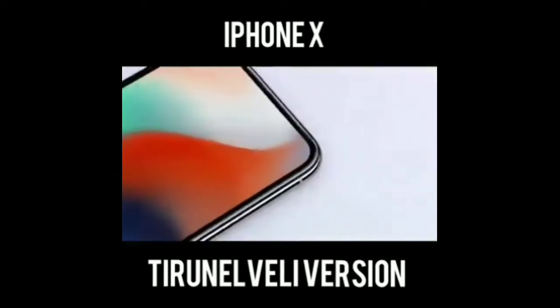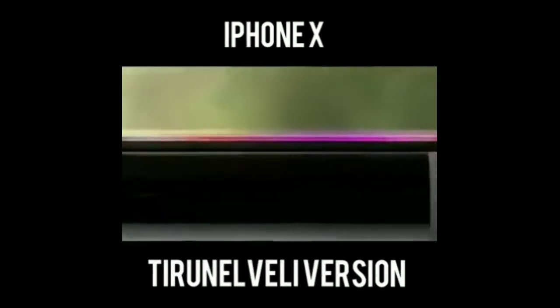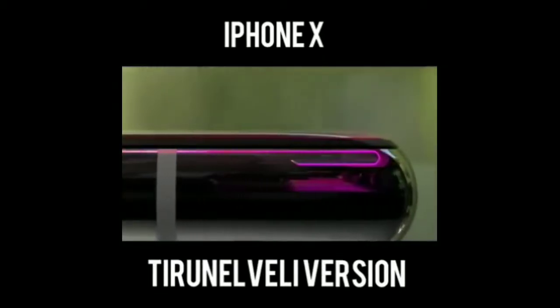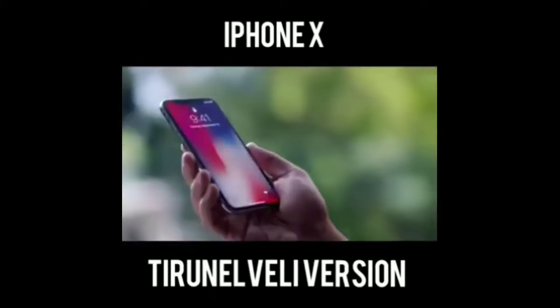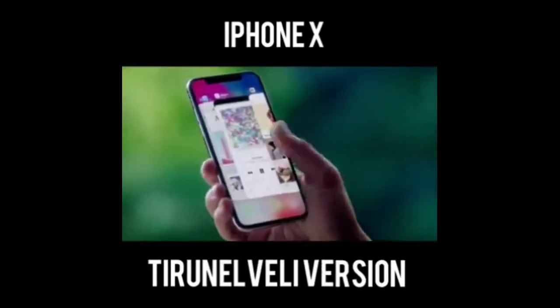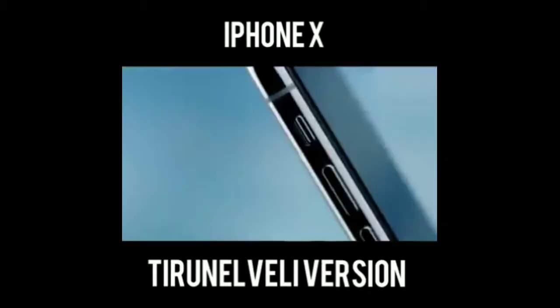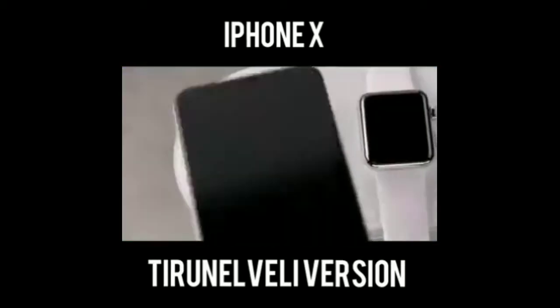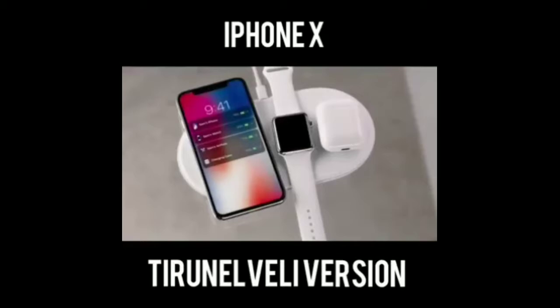If you want to see this iPhone 10, you can choose the iPhone X. There's a light at the bottom. On the right-hand side, it's open. The power button has an IP logo. Next, the right-hand side has a wireless charger.